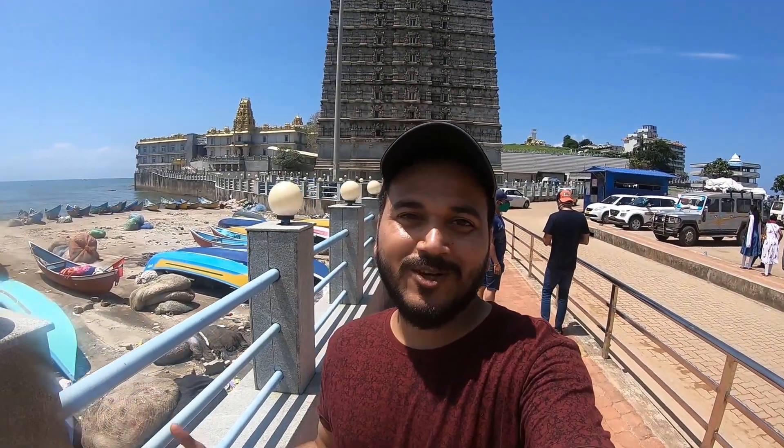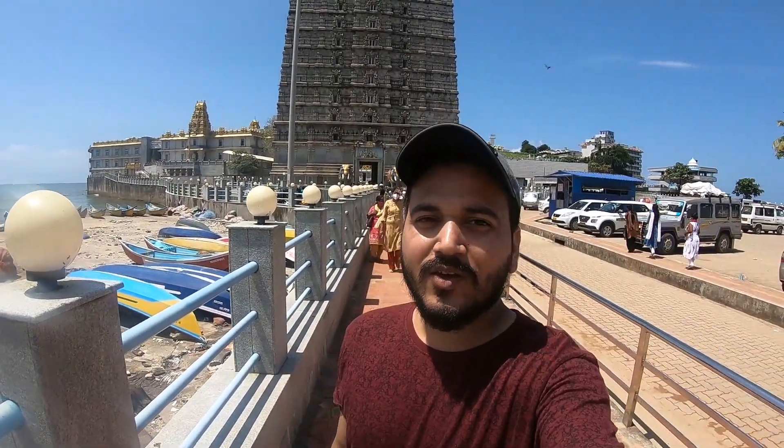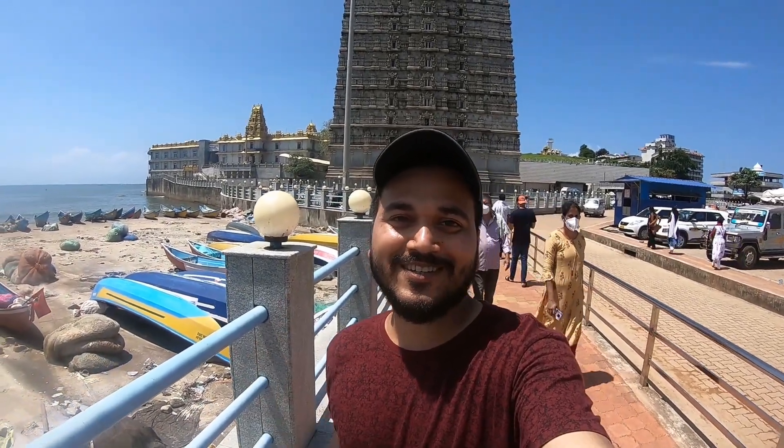Hello everyone, this is Ankur and welcome back to our channel. I have been here at Murudeshwar Temple, which is about 500 km from Bangalore. This is a very popular temple. Let's go to this temple.